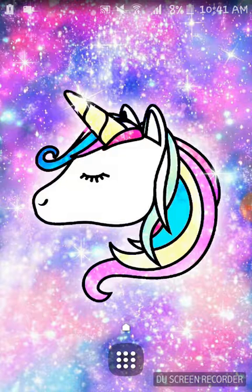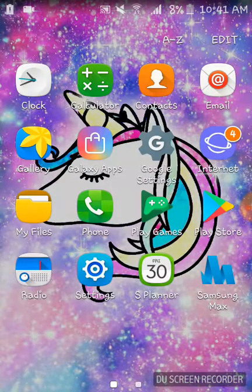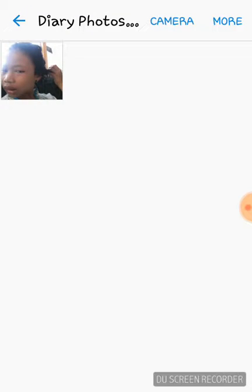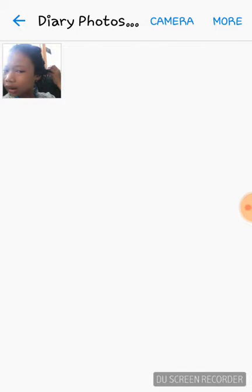When you press this button it's like a galaxy unicorn thing that I downloaded — the app — and now I deleted it. Inside that area there's a clock, calculator, contacts, and email. I don't have a lot of contacts because I never call anybody. I got gallery right here and I don't have any pictures — well, I have this one for my diary thing, and I'm gonna be deleting that.